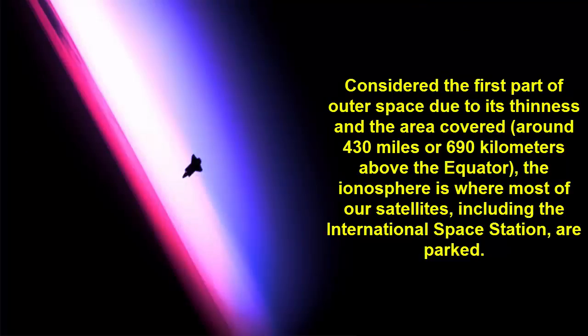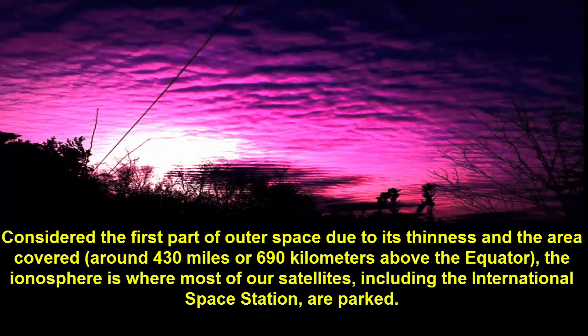Fact 5: Consider the first part of outer space. Due to its thinness and the area covered around 430 miles or 690 kilometers above the equator, the ionosphere is where most of our satellites, including the International Space Station, are parked.